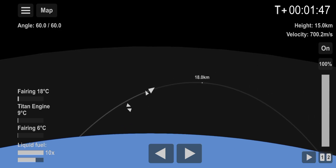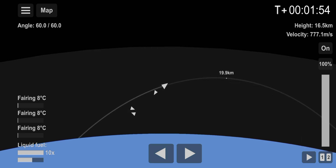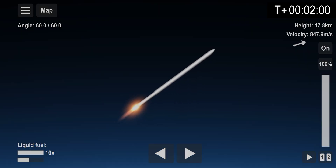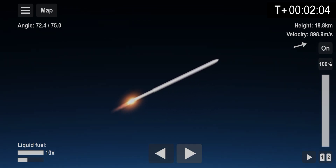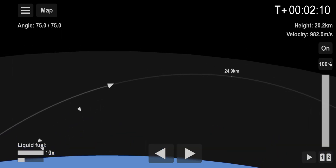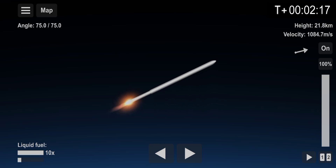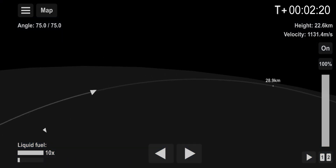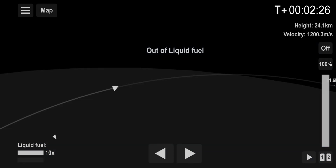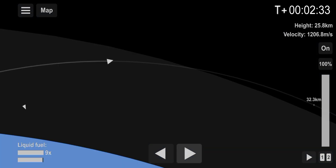Now the third stage is twice faster than the speed of sound, not the speed of light. We are going to do stage 3 separation in a few seconds. And soon we will do the final stage — it's the fairing separation.